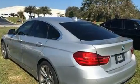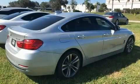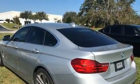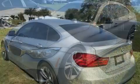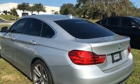A power rear cargo door and power front seats are also included. Storage solutions are integrated throughout the interior, demonstrating thoughtful attention to detail. BMW ensures the safety and security of its passengers with equipment such as head curtain airbags, traction control, brake assist, and ignition disabling.